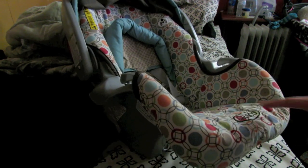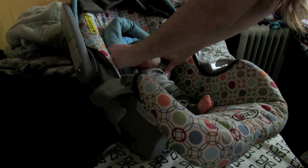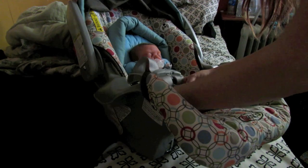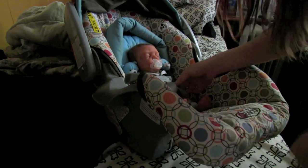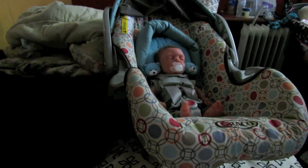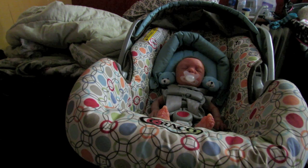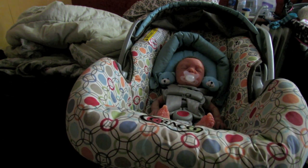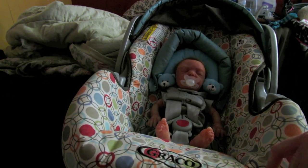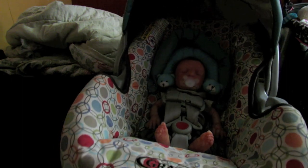Here's the car seat and it is really big for him. You can see how tiny he is in the car seat, but he is strapped in and that's what's most important. I'm not going to give him a blanket or anything because it is hot outside, so I'll just leave him like that, put this little thing up, and he is ready to go.